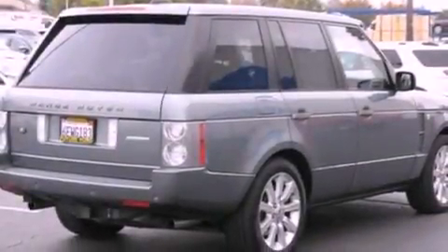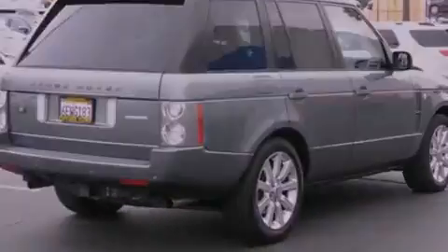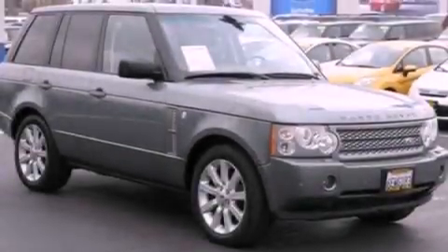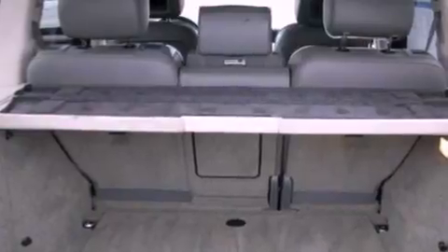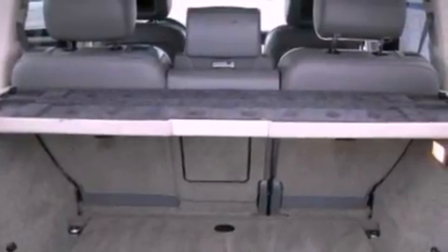The following features are also included: Xenon headlights, memory settings for the driver's seat positions so you can recall your favorite position with the push of one button, cruise control, a CD player, a leather-wrapped steering wheel, and a trailer hitch receiver.